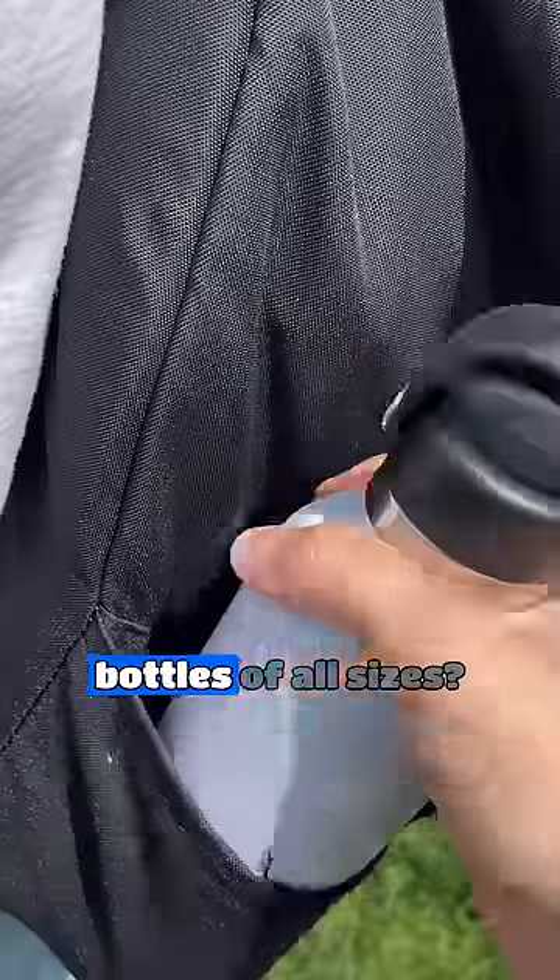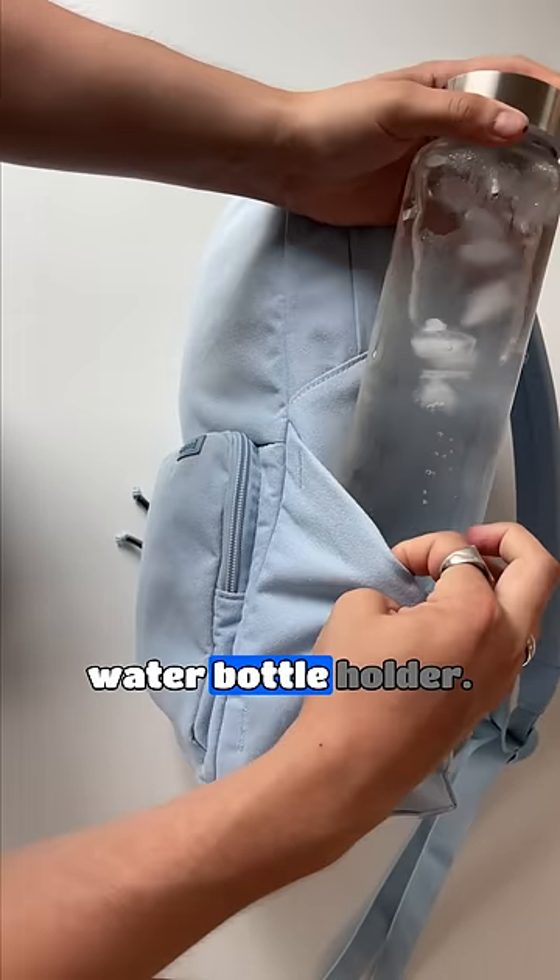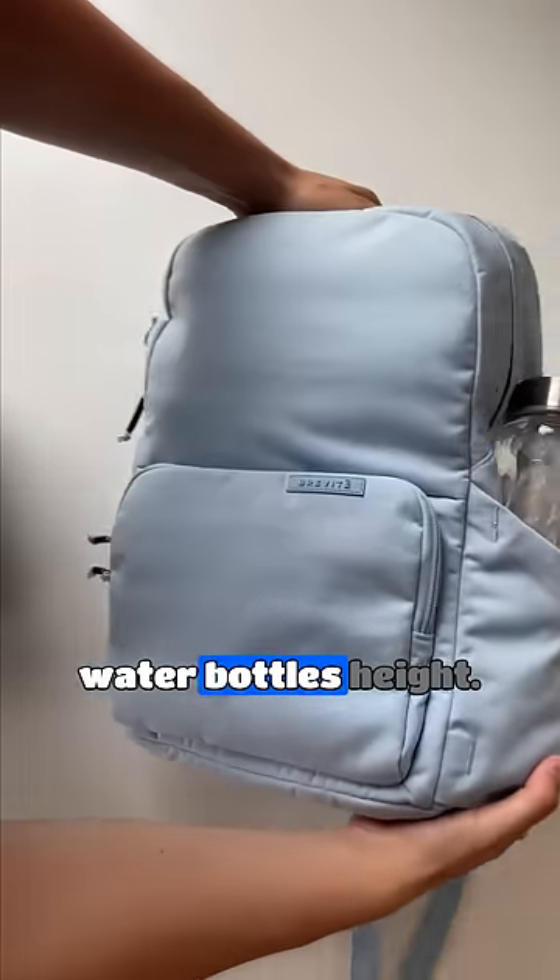Why don't all backpacks fit water bottles of all sizes? We understand that you gotta stay hydrated, so our bags have this super stretchy water bottle holder that'll fit any size water bottle.